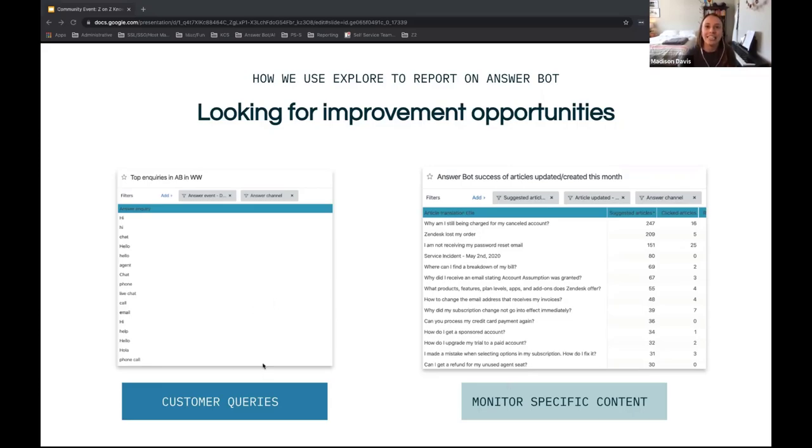The first suggestion is using a query to look for what's called an 'answer inquiry' — the exact language customers are using when AnswerBot responds to their questions, especially in the web widget. We had a 'hello' problem to solve: a lot of people were just saying 'hi' or 'hello,' and we discovered we needed to help them understand they're talking to a bot. Your top inquiries will look very different, but I'll include a recipe for this query in the deck afterward so you can build it yourself.